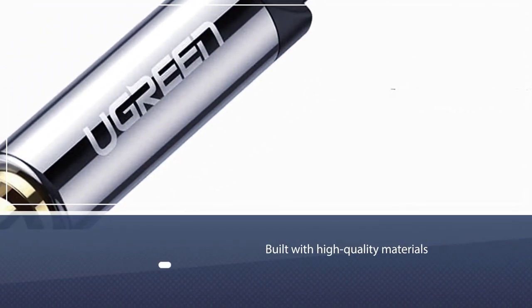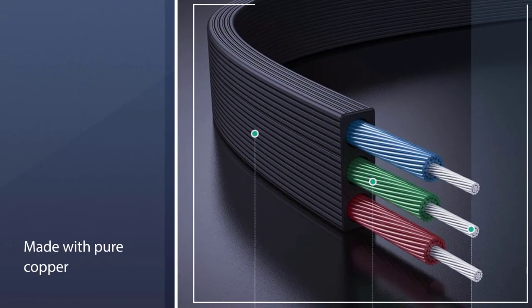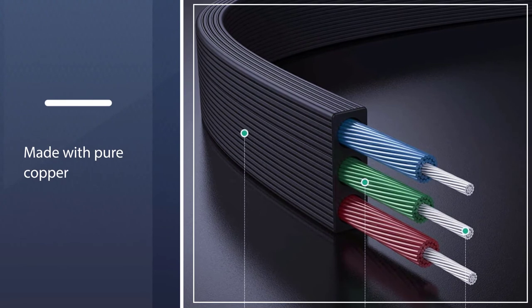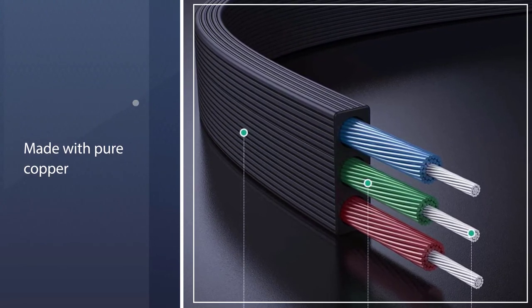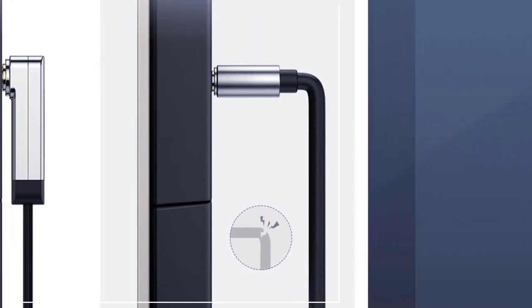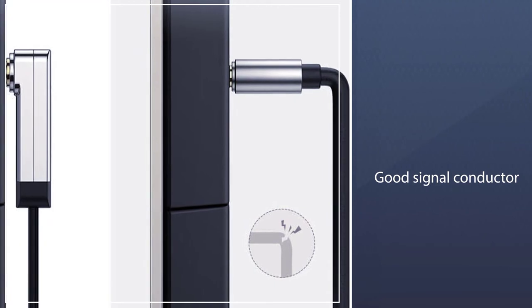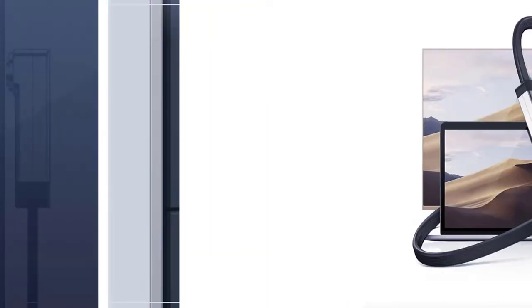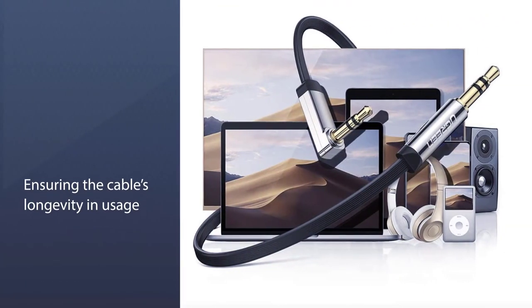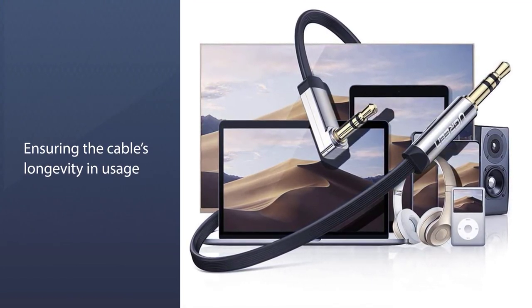The audiophile headphone cable is also built with high-quality materials that ensure high-quality audio transmission. For instance, the interior filament of the cord is made with pure copper that effectively conducts electrical signals seamlessly without any issue. Aside from being a good signal conductor, pure copper also aids in the product's overall durability, ensuring the cable's longevity and usage.